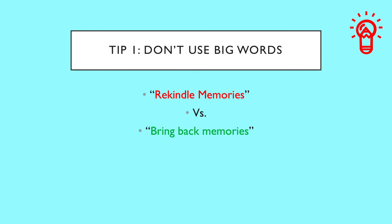So remember, don't waste your time and energy learning big words that only belong in writing. Instead, focus on expressions that are more commonly expected in spoken English.